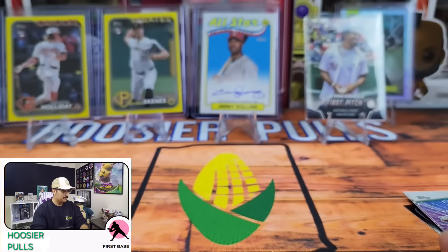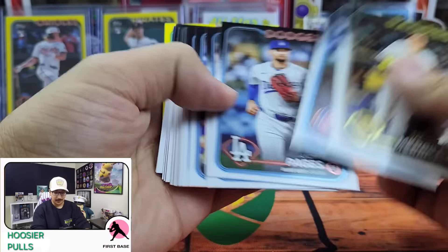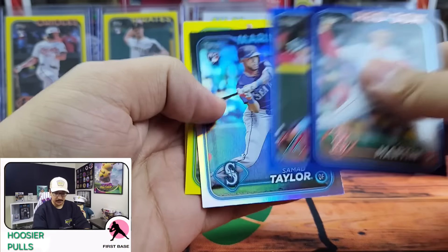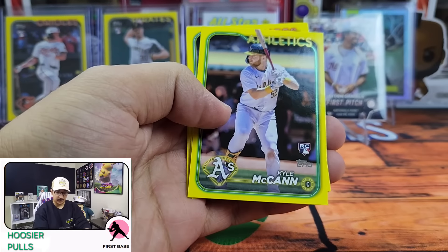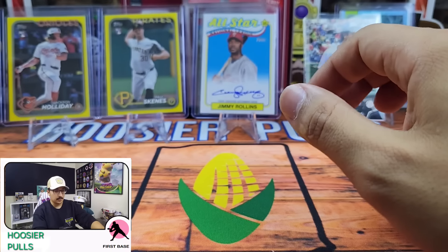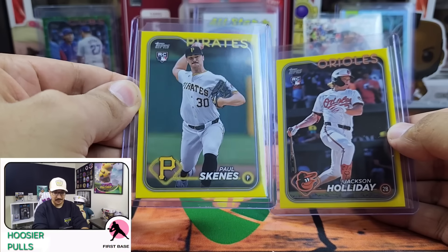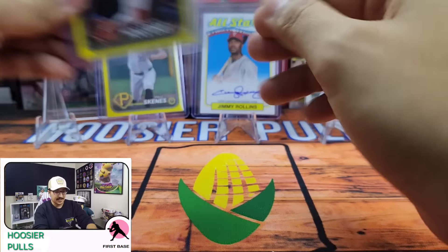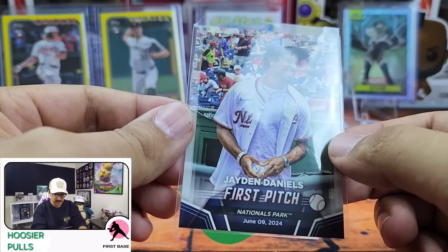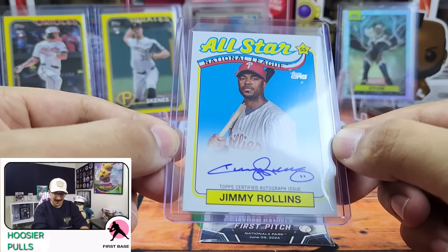Overall, let's recap really quick. We pretty much hit every major rookie, including the rookie debut. Lots of great rookies coming out of here. We got two of the Retail Blues, one Rainbow Foil Samad Taylor rookie, and we hit our guaranteed yellow foil cards — yellow parallels. The best obviously being the Jackson Holiday and then the Paul Skeens — that one is really, really sweet. And then the First Pitch Jaden Daniels at National Park — could be collectible. And then last but not least, a Jimmy Rollins on-card autograph.